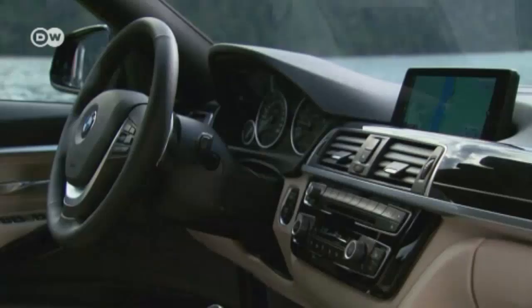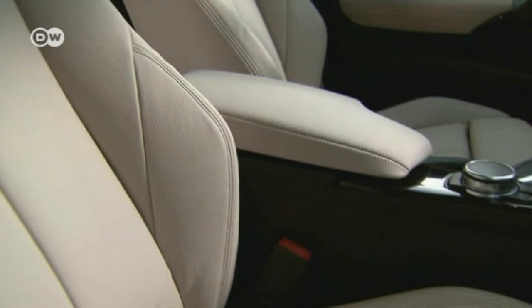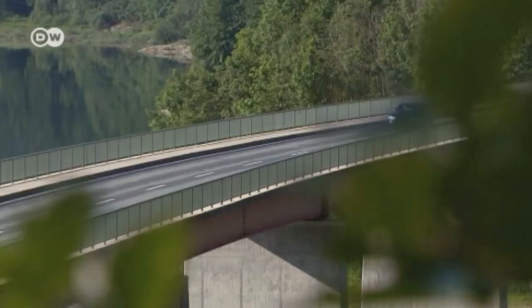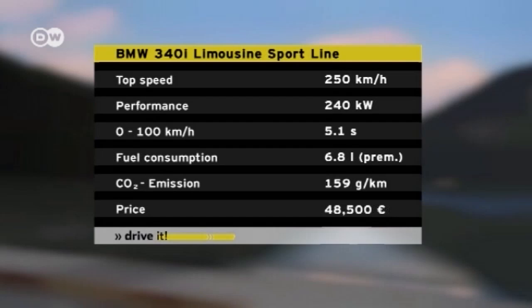BMW didn't change much in the design of the passenger compartment. The chrome accents are still there, lending, as ever, a quiet grace to the interior. Joachim Reig points out the advantages of the 340i's high-performance 326-horsepower engine and adds that this engine runs a lot more efficiently than previous designs. Fuel consumption can easily hit 9 liters per 100 kilometers. It's not easy to combine that kind of horsepower with fuel efficiency, but BMW was up to the task. BMW itself rates fuel consumption at 6.8 liters.